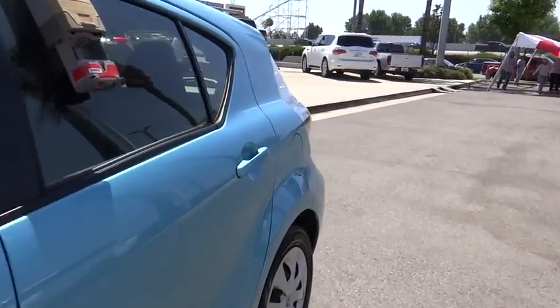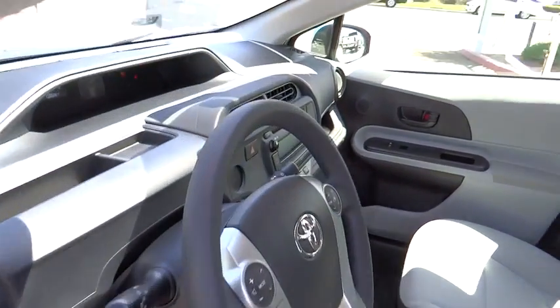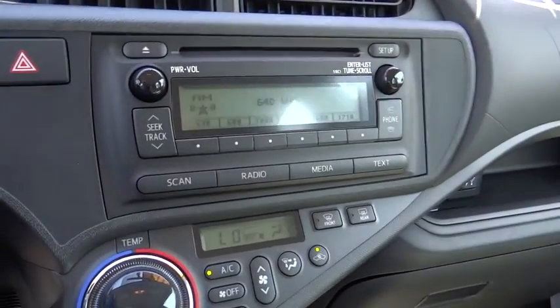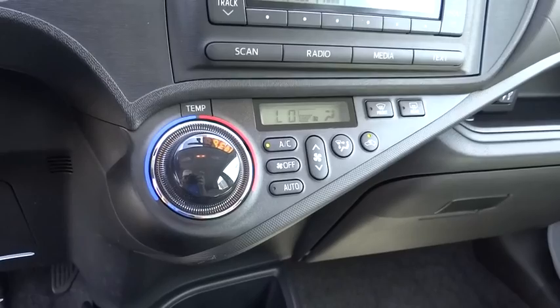Power windows, electronic stability control, trip computer, brake assist, remote keyless entry, panic alarm, front bucket seat, rear window wiper, tilt steering wheel, driver vanity mirror, front reading lamp, passenger vanity mirror, rear spoiler.